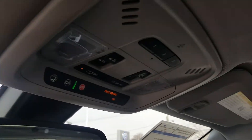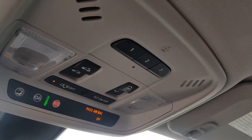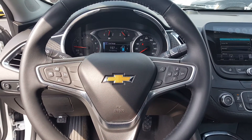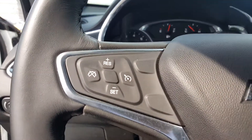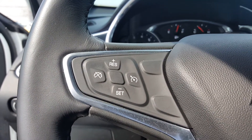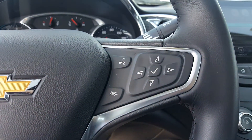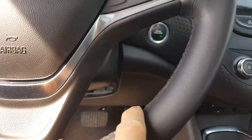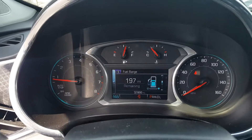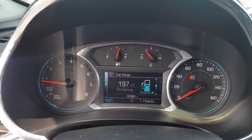Up top you've got HomeLink for your garage doors and a panel roof. The steering wheel is considered a multifunction steering wheel — you can control your cruise control, some other essentials, and your Bluetooth connectivity and radio. It's got a nice leather-wrapped steering wheel, real nice and thick. The car only has 32,866 miles and it does have a factory warranty.